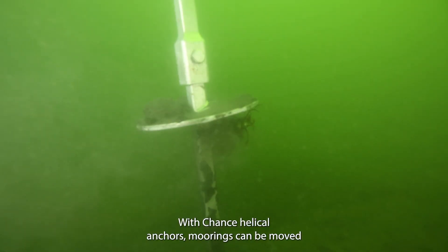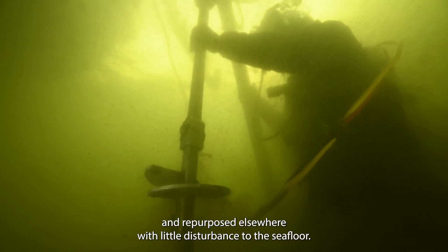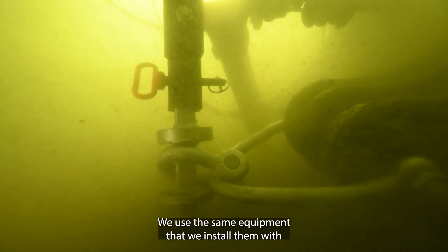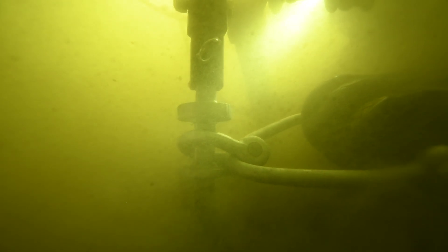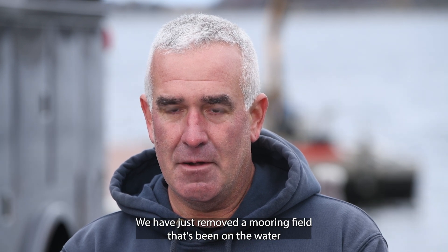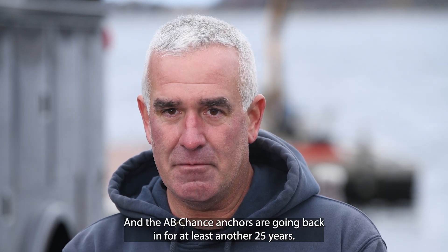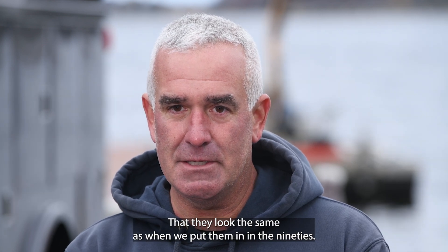With Chance helical anchors, moorings can be moved and repurposed elsewhere with little disturbance to the seafloor. The A.B. Chance anchors can be removed very easily. We use the same equipment that we install them with in reverse, and we back them out like a big screw. For example, on longevity, we have just removed a mooring field that's been in the water for over 25 years, and the A.B. Chance anchors are going back in for at least another 25 years. They look the same as when we put them in in the 90s.